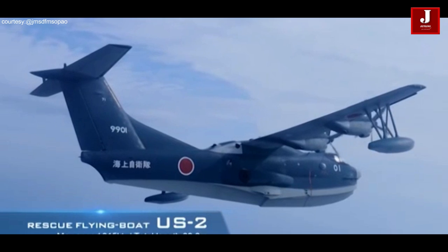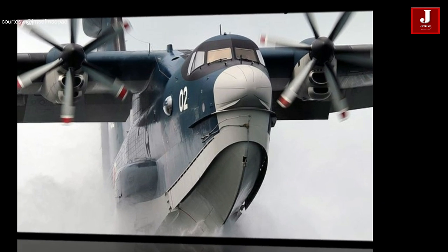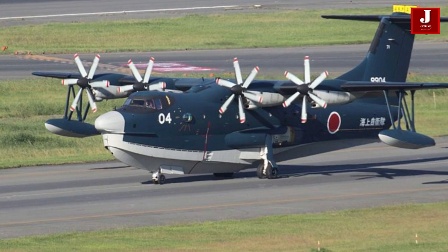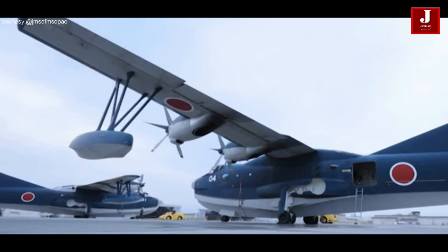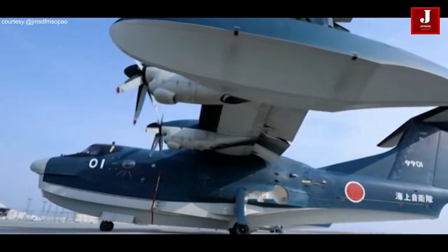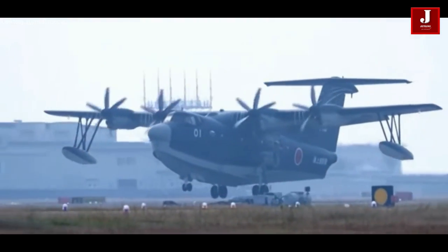Welcome back to JetLine Marvel for another thrilling aviation episode. The Shinmeiwa US-2 is a fascinating aircraft well known for its adaptable design and amphibious capabilities. Developed by Shinmeiwa Industries, a Japanese company with a long-standing reputation in manufacturing aircraft and marine vessels, the US-2 serves as a testament to Japan's technological prowess and commitment to innovation.